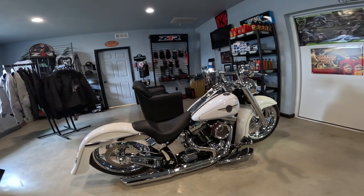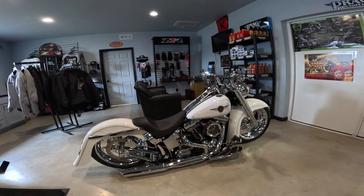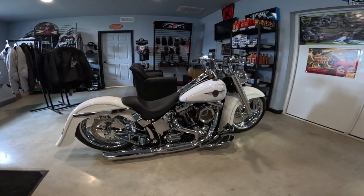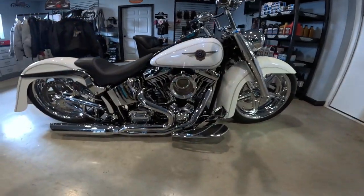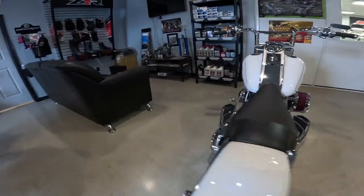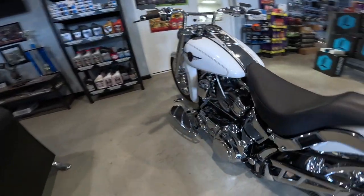The original bike was carbureted; they switched this over to fuel injection. They put an S&S 124 top end kit in — it's still a Harley bottom. It's got a five-speed gearbox, but they put a six-speed internal in it.